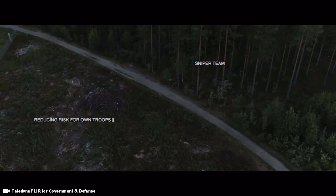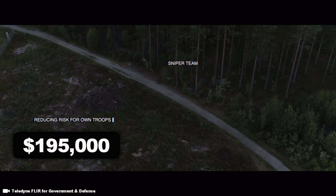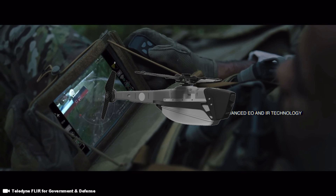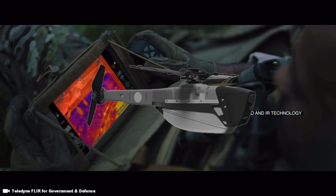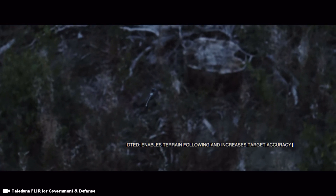A single Black Hornet drone costs $195,000 US dollars. The drone measures around 16 by 2.5 centimeters — that's 6 by 1 inches — and provides troops on the ground with local situational awareness.